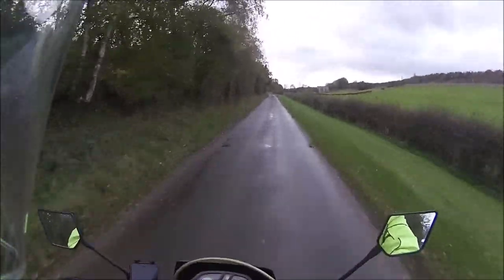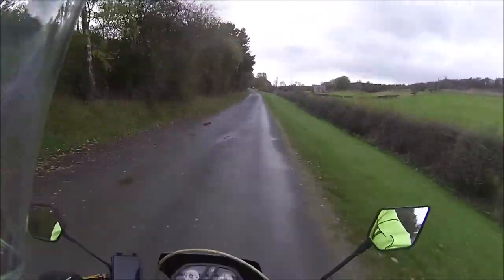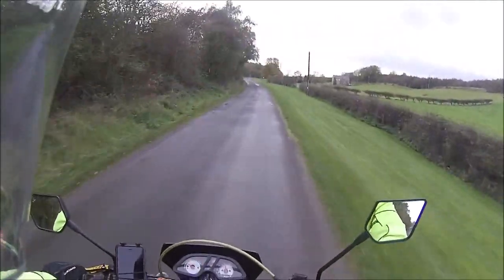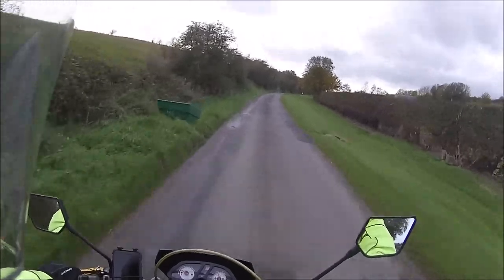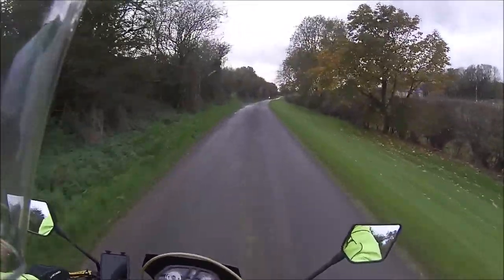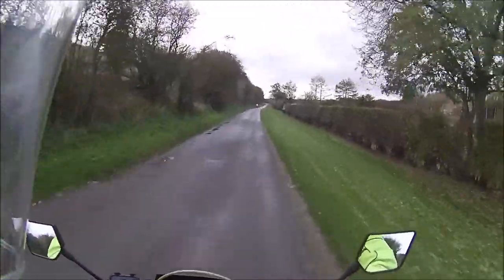Hello YouTube. So, Wednesday afternoon ride because Tuesday was a washout, and it's definitely coming into late autumn - getting standing water on wet slimy roads. Perfect conditions for a low-powered 250 motorcycle.